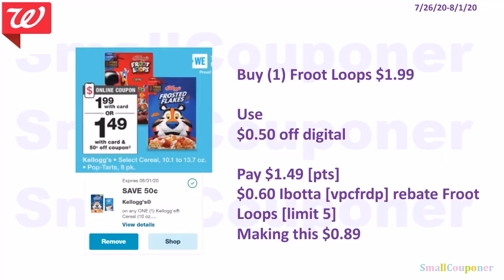The Froot Loops are $1.99. There is a $0.50 digital — you'll pay $1.49. If doing this deal alone, you can use your points. There is also a $0.60 Ibotta rebate for Froot Loops with a limit of $5, so after the rebate it'll make this $0.89. My Ibotta referral code is VPCFRDP.